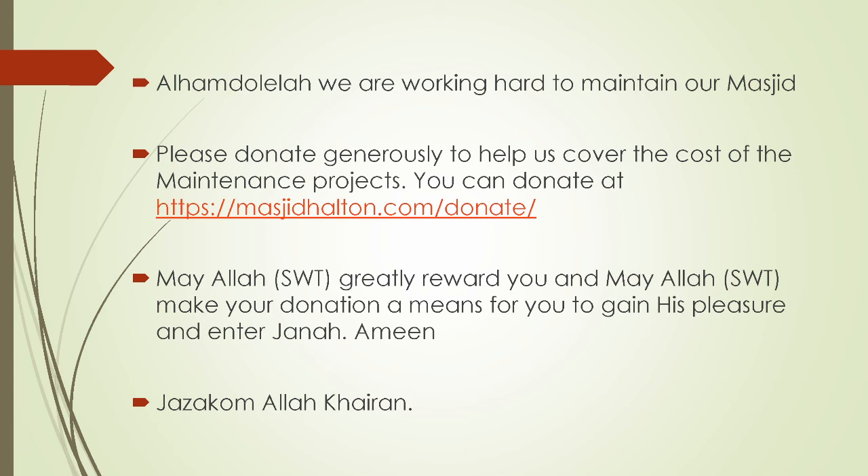In conclusion, alhamdulillah, we are working hard to maintain our masjid. Please donate generously to help us cover the cost of all these maintenance projects. You can donate at masjidhalton.com/donate — with cash, credit card, e-transfer, check, or whatever means is easiest for you, inshallah ta'ala. May Allah subhanahu wa ta'ala greatly reward you, and may Allah make your donation a means for you to gain His pleasure and to enter Jannah, ya Rabbi, Ameen. My objective here was to show you that, alhamdulillah, there is a lot of work happening in the background by our maintenance team. May Allah subhanahu wa ta'ala reward them. We ask for your dua, and we ask Allah to accept and to unite our hearts and grant us all success. Jazakum Allah khairan. Barakallahu feikum. As-salamu alaykum wa rahmatullahi ta'ala wa barakatuh.